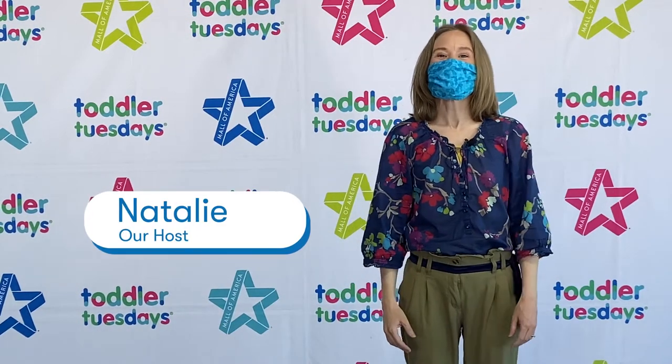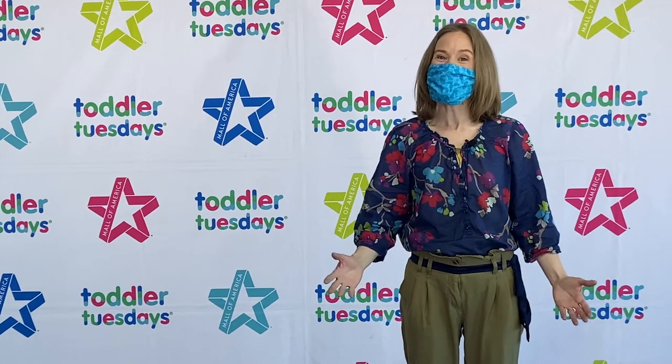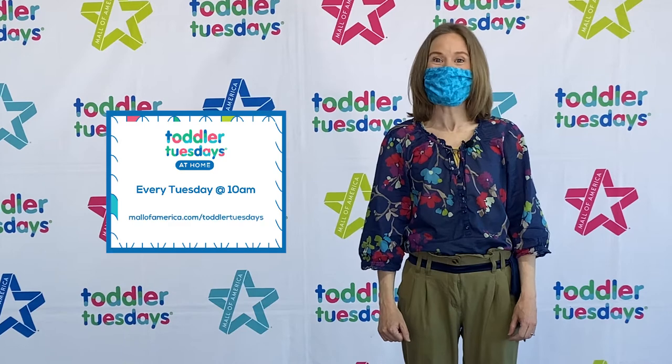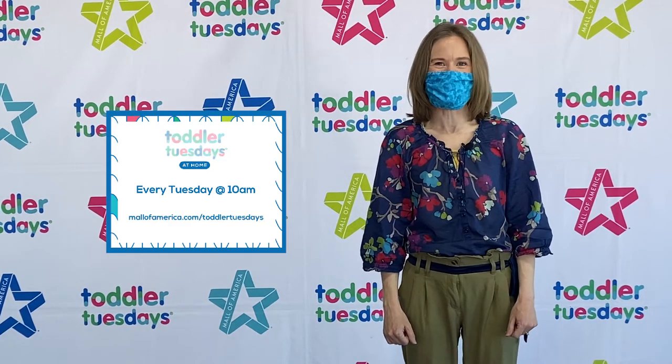Hello everyone! Welcome to our weekly Toddler Tuesdays at Home series. My name's Natalie and you can join us every Tuesday at 10 a.m. to see our newest video and join in your favorite activities from the comfort of your own home.